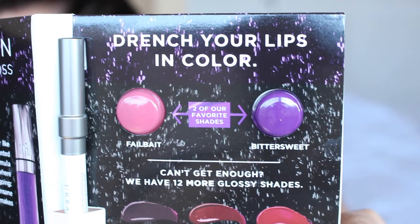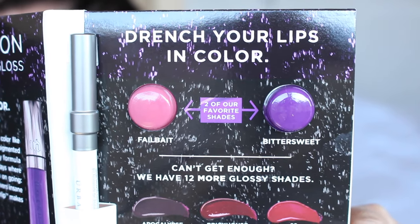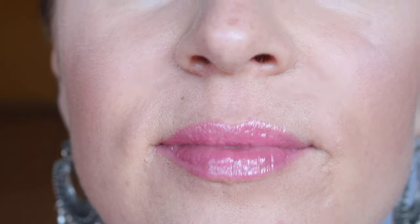So the first thing that I got is this Urban Decay Revolution high color lip gloss. It comes with two little samples in the color Fel Bait and also Bittersweet. I actually put the Fel Bait on my lips right now just to see how I like it. To be honest with you, it's okay. I really, really like the NYX Intense Butter Glosses — I think they're amazing, really affordable, super pigmented, and they last forever. So this one is okay for right now.